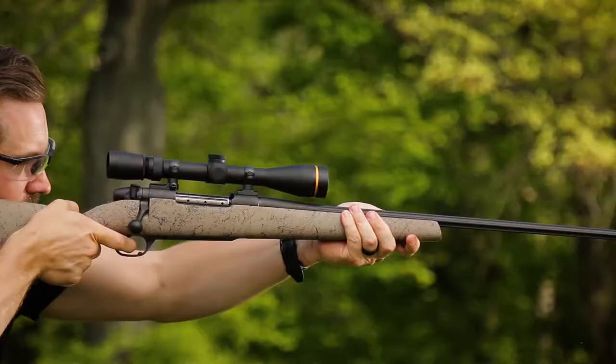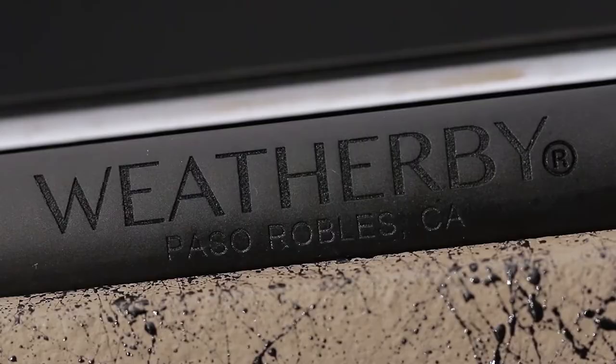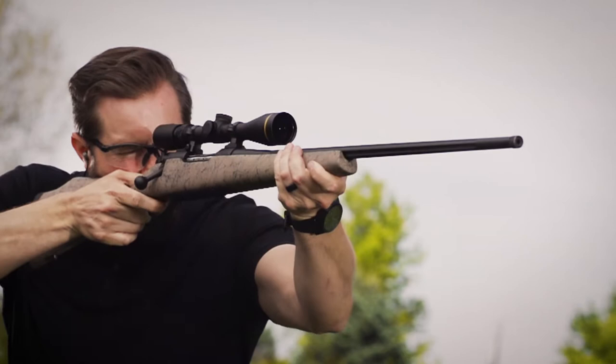It drives a 130-grain bullet to 3,476 feet per second at the muzzle. That's almost 100 feet per second faster than the 270 Weatherby. There's no better rifle to put all that power to work than the Mark V Ultra Lightweight.